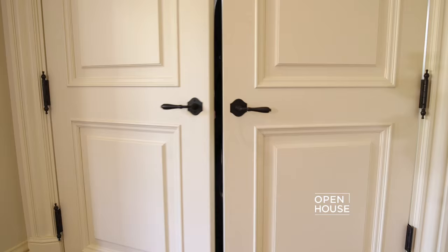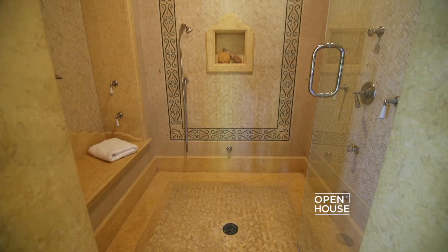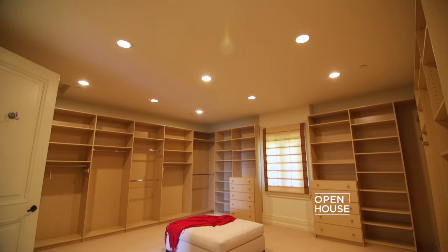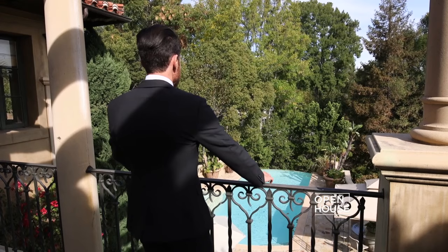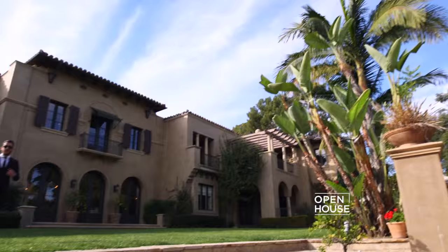The entrance to the master suite begins with this lounge, which is very appropriate for a house of this size, and then continues into the bedroom — which is everything one could expect and more. It's bright, airy, yet functional, with two incredibly luxurious bathroom suites, both with steam showers, huge soaking tubs, and spacious walk-in closets. Additionally, it has its own private balcony overlooking the swimming pool and expansive garden — and that's where we're headed now.